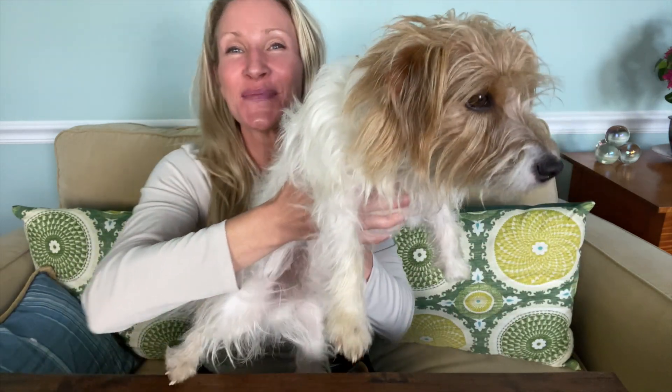We love our animals, but when you're selling your home, it can sadly be a very big problem. Let me explain why and how you can prevent these issues from happening to you when selling your home.